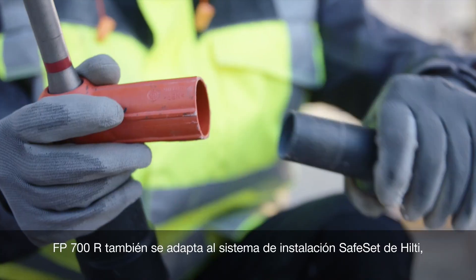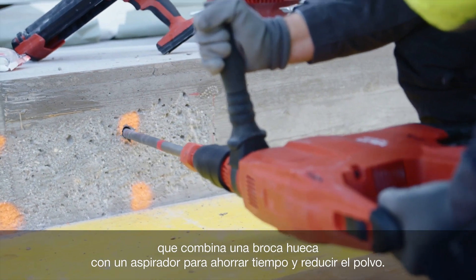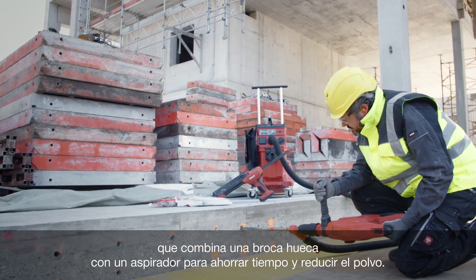FP700R also fits Hilti's Safe Set installation system, which combines a hollow drill bit with a vacuum cleaner to save time and reduce dust.